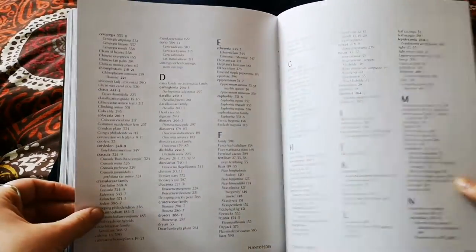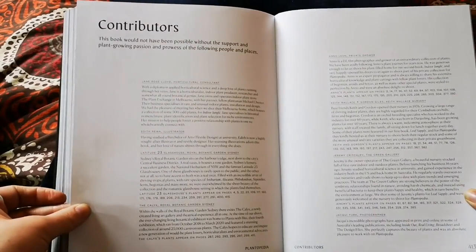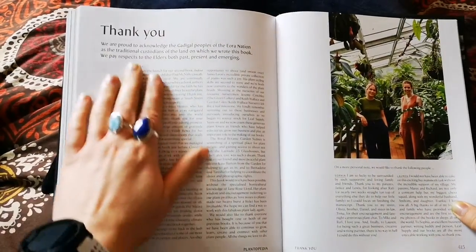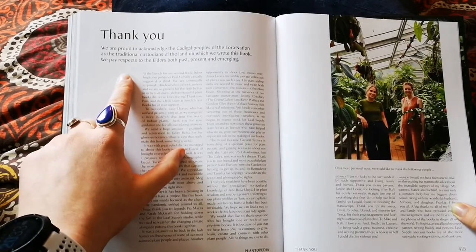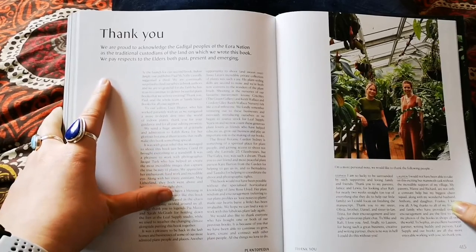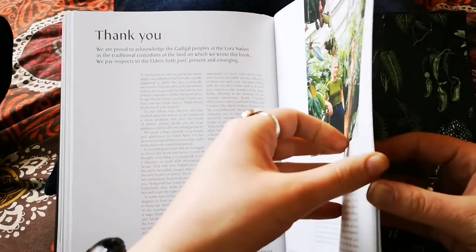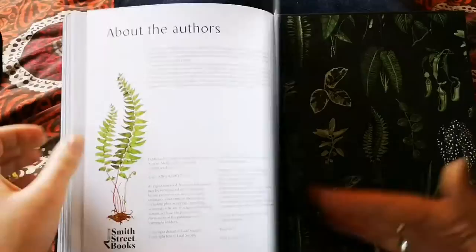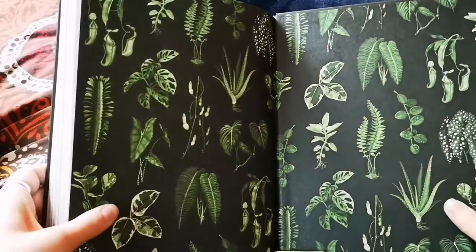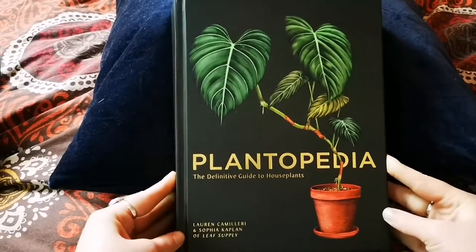The contributors section includes some really nice sentiments — they say: 'We are proud to acknowledge the Gadigal peoples of the Eora Nation as the traditional custodians of the land on which we wrote this book. We pay respect to the elders both past, present, and emerging.' I think that's really important in the modern and more aware world — acknowledging that a lot of land has been taken from people who have rightful ownership of it.